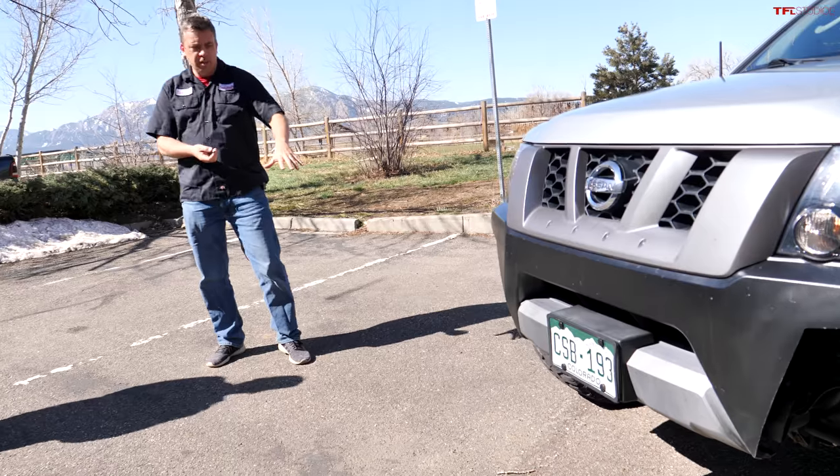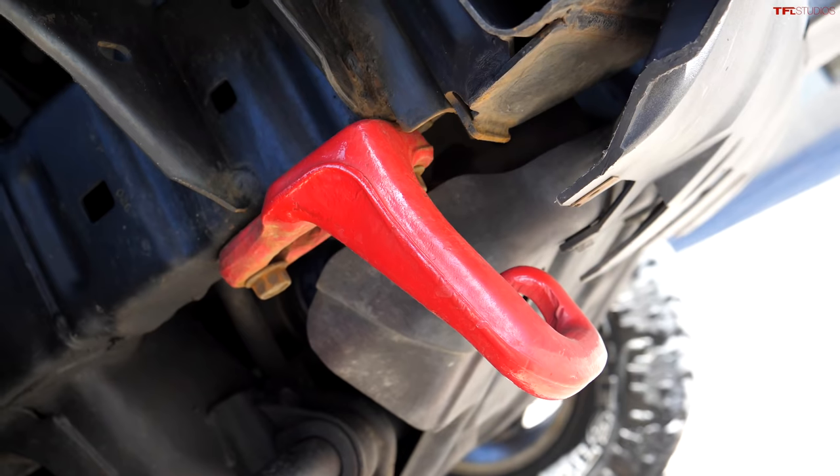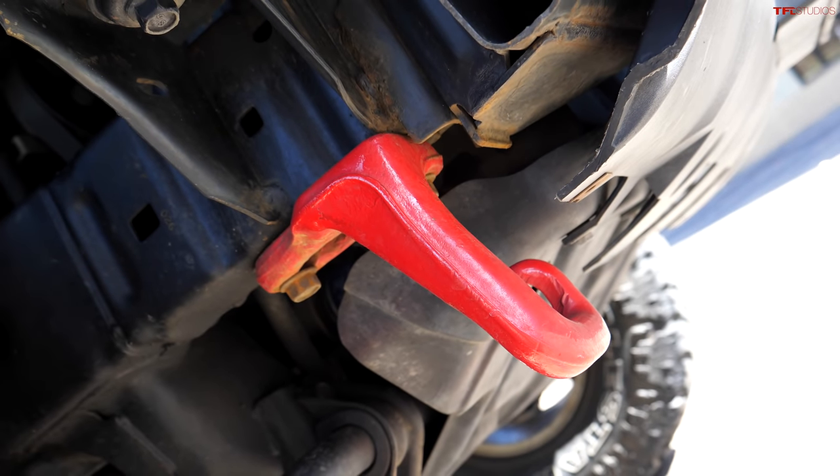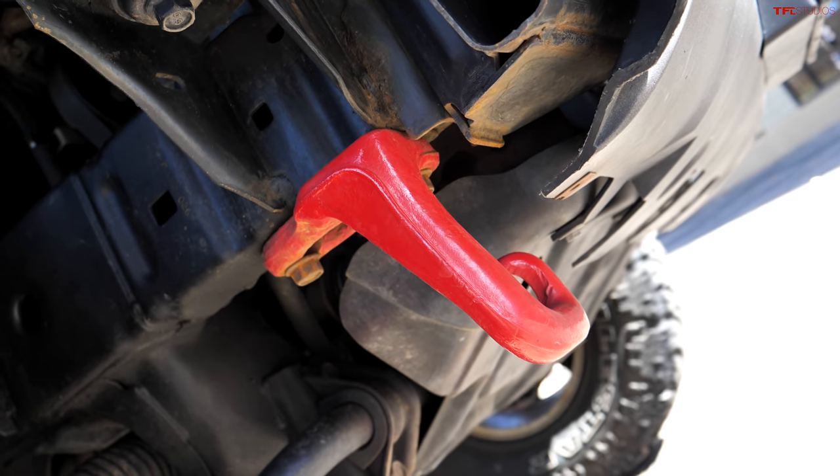On the front, there's a red recovery hook — actually the factory tow hook that Angel painted red, following the trend seen on new trucks. It's also more visible now that the factory bumper material is trimmed away.